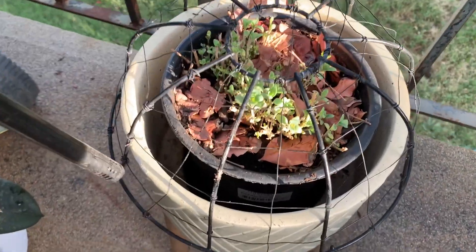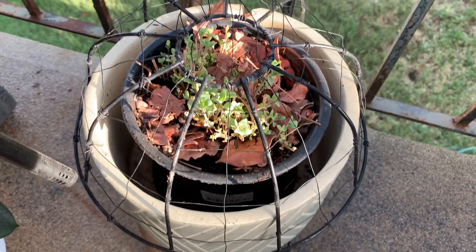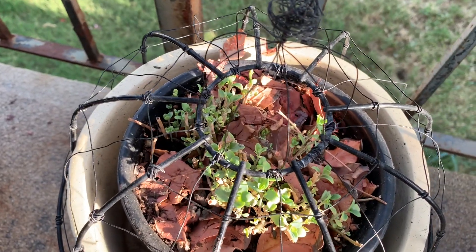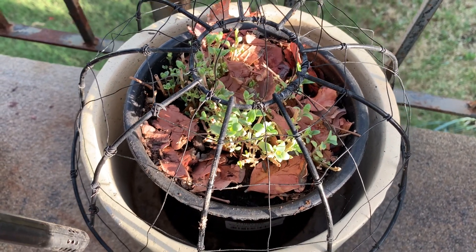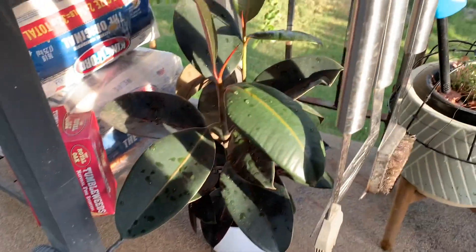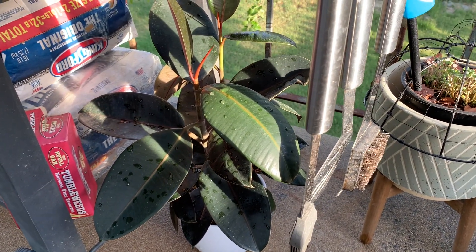I had to cut back this sedum — he did so good last year and I don't know what's going on with him this year. But I cut him back in hopes he'll grow back. It's like a purple sedum, a beautiful beautiful plant. I'm hoping it comes back — we'll see. I also moved this rubber tree out here because he was looking like he wanted more sun.